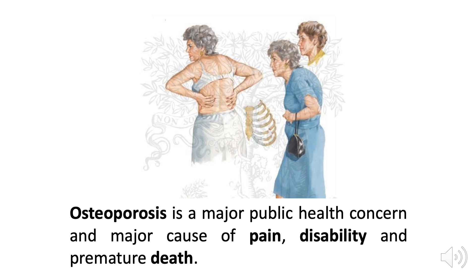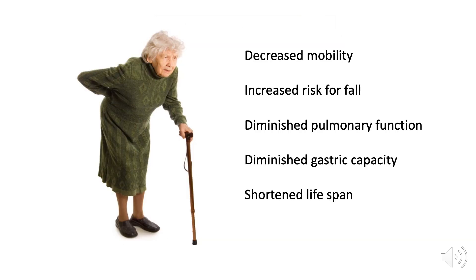Osteoporosis is a major public health concern and a major cause of pain, disability, and premature death in women and in men. Adults with osteoporosis and, for example, fractures of their spine — which are very common in osteoporosis — have decreased mobility and an increased risk of falling. They have decreased lung function as their thoracic cage area becomes lessened, and as their vertebrae begin to collapse, they have less room in their abdominal cavity and less gastric capacity as well. People with osteoporosis often have a shortened lifespan.